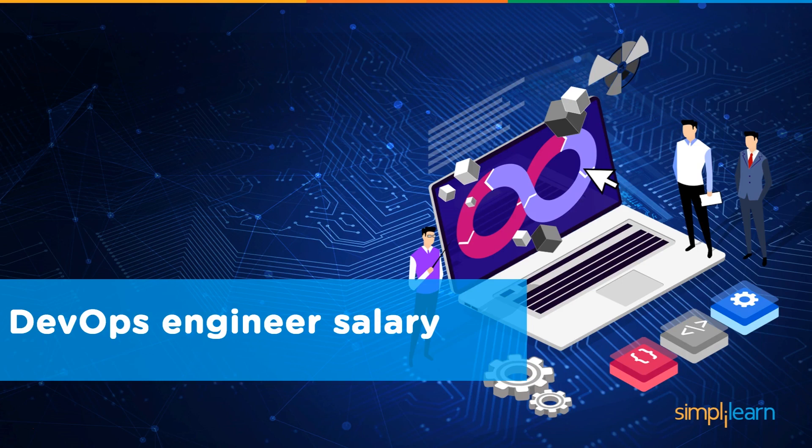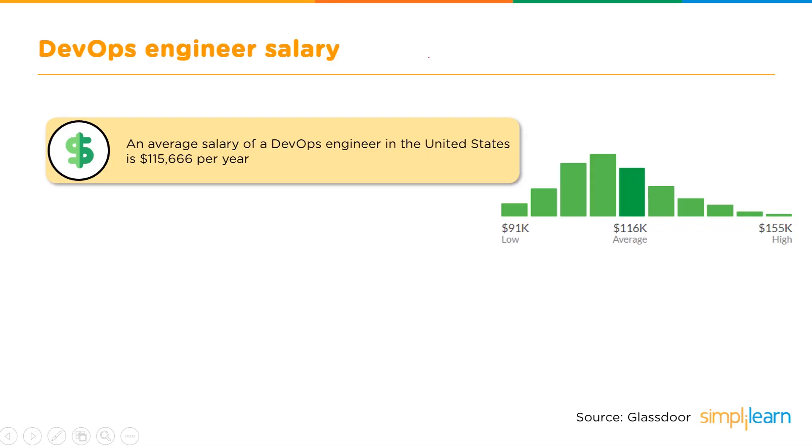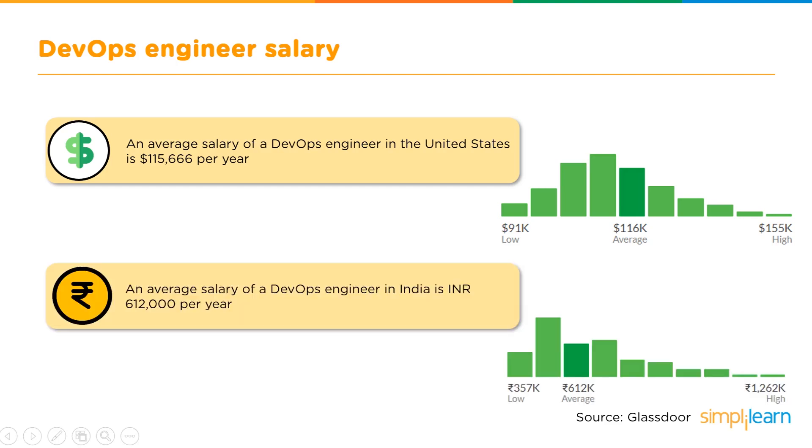If you're taking up this career, you should know what salary to expect. The average salary of a DevOps engineer in the United States is $115,666 per year, with a graph showing consistent growth over time. In India, the average salary is ₹6,12,000 per year, also demonstrating a pattern of growth in salary trends.